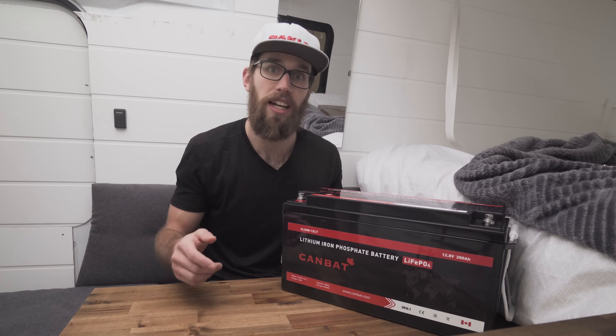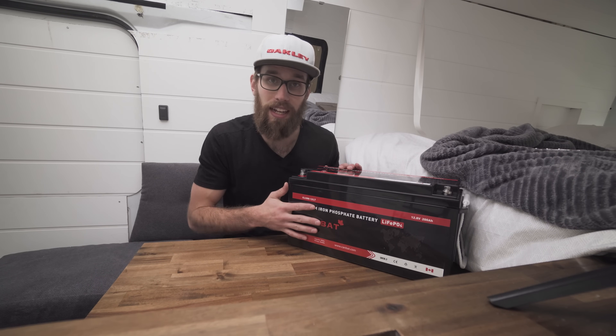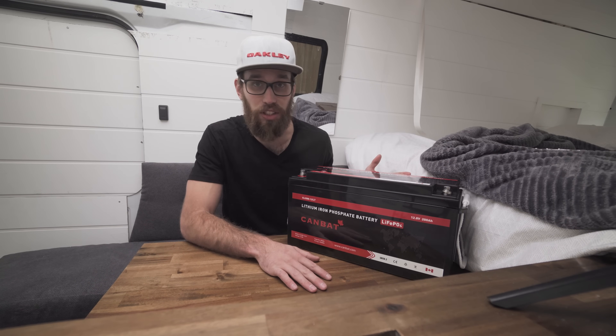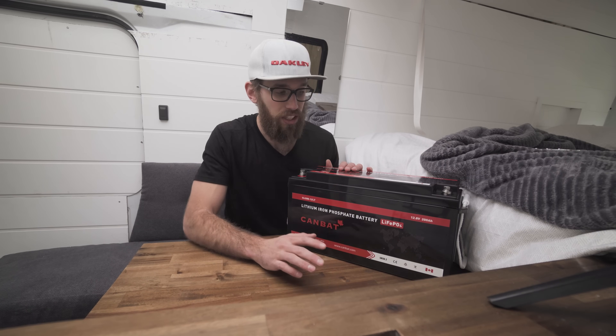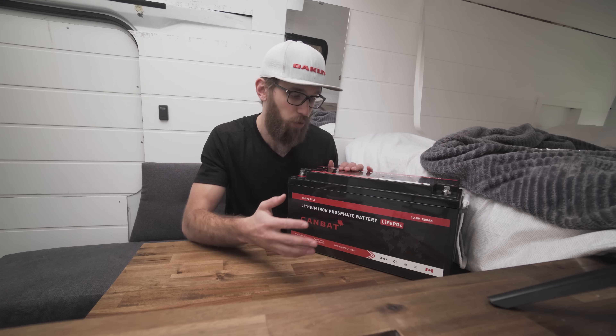I can't recommend this battery enough. We're also doing a full review on the website. If you want to buy it, type in the code 'made to travel' at checkout and you'll get a 5% discount — on a $1,000+ battery that's quite a difference. This company also makes gel and flooded batteries if you want something more budget-friendly before moving up to lithium.